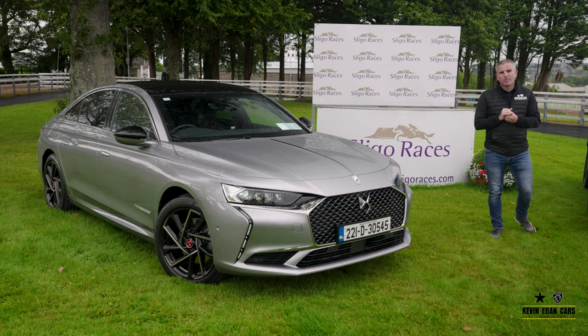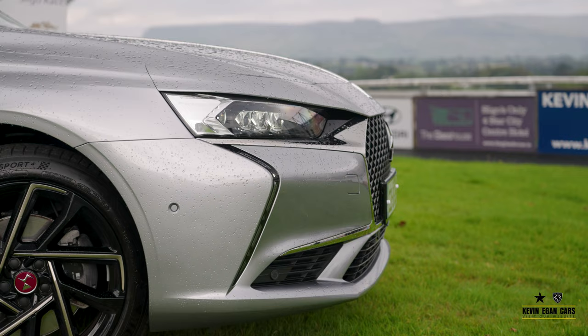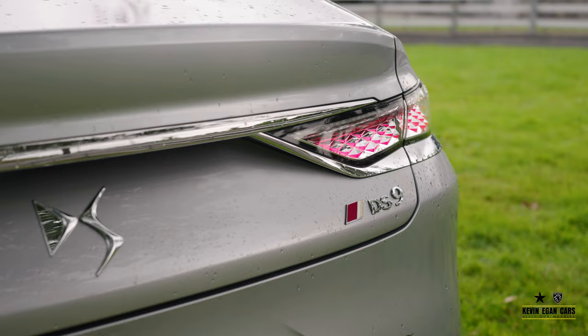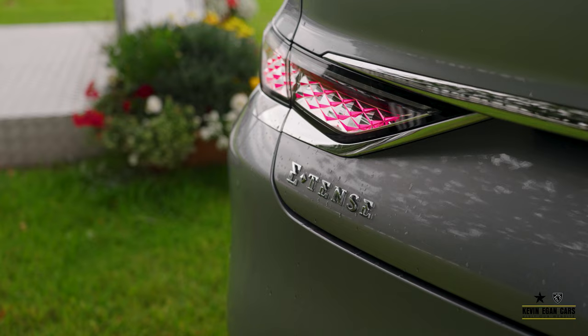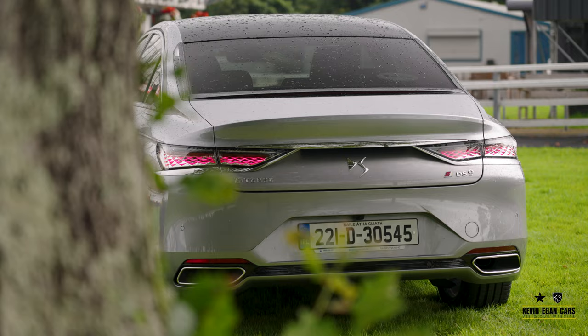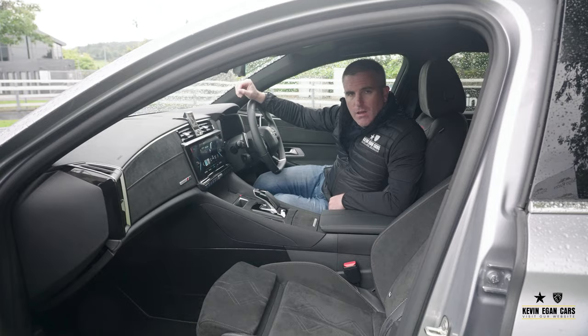Here is a very impressive flagship of the DS Automobiles range — it's the DS9. This is the performance line model, a 225 brake horsepower hybrid car. It's only available as a hybrid in two different outputs: 225 and 300 brake horsepower, across two models — the performance line and the Rivoli Plus.